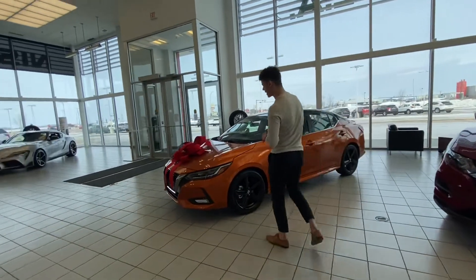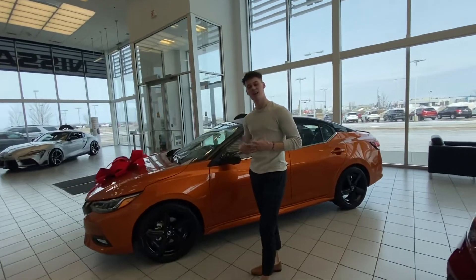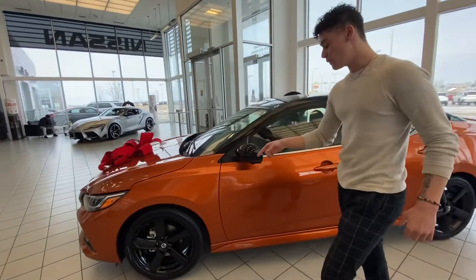Starting under the hood, you're going to have a 2-liter 4-cylinder engine which is going to be extremely fuel efficient — it's really going to help you out with these gas prices. You're going to have your shadow foot headlights along with these beautiful black wheels.